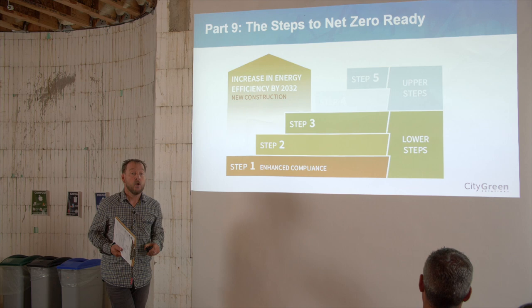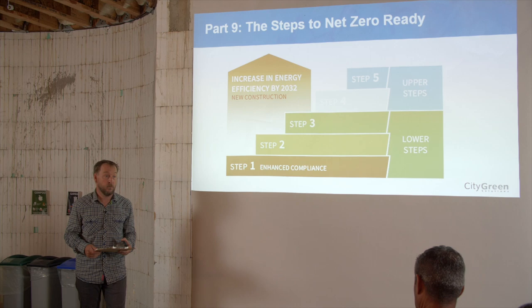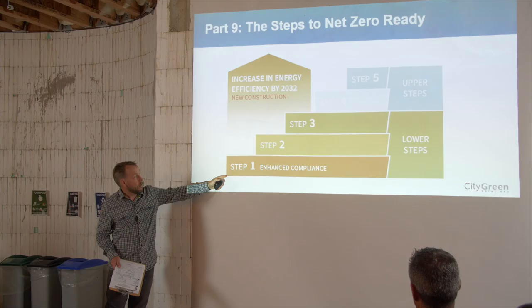Net Zero Ready is essentially a home built efficient enough that if you were to put renewables on it, like solar panels, you could generate all the electricity you need within a year — that's where they're going for 2030. Whether we exactly get there by 2030, and in British Columbia the target is 2032, is to be seen. The Step Code is designed to change as it gets input from industry and others, but what we know is we're going to a much higher level of efficiency by 2032.